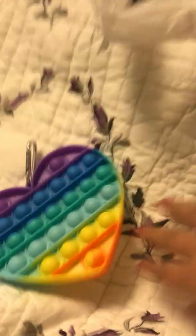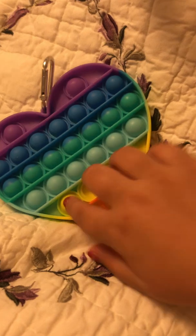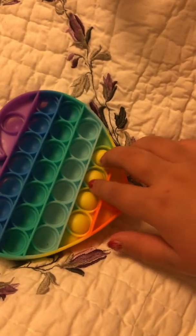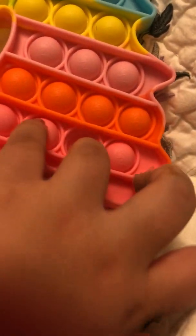Next we have the rainbow hardtop. I have a lot of all of these. So satisfying — popped pretty well on both sides. And I have a lot of the pastel collection, the new collection.